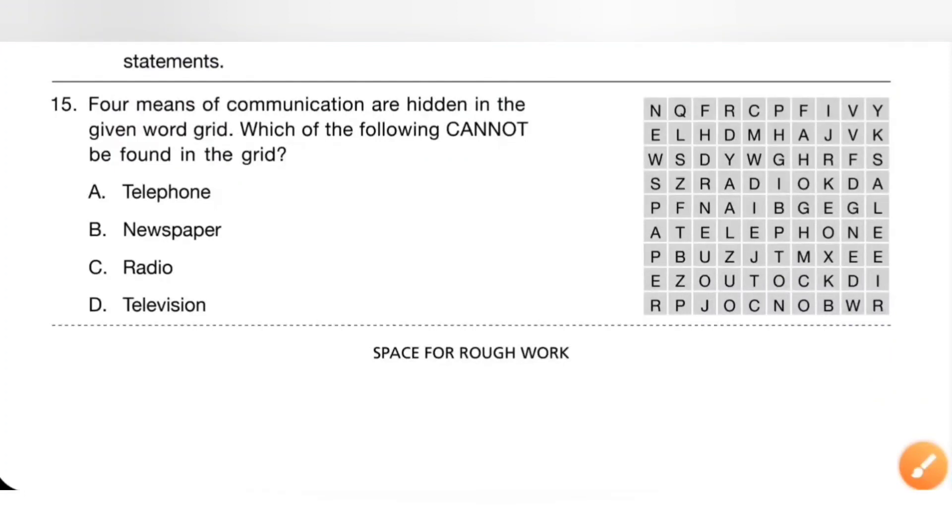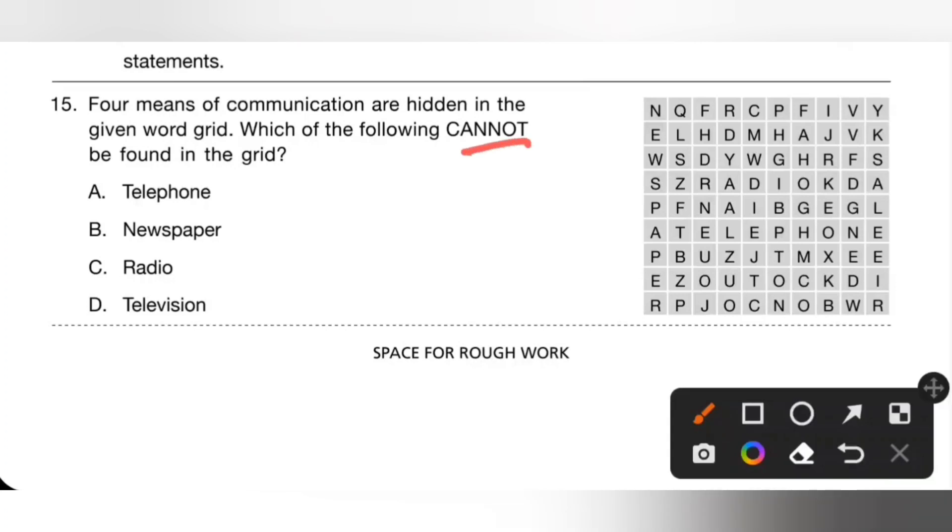Fifteenth one: four means of communication are hidden in the given word grid. Which of the following cannot be found in the given grid? Telephone — found in the grid. Newspaper — also found. Radio — also found. Television — television cannot be found in the grid. So option D is the correct answer.